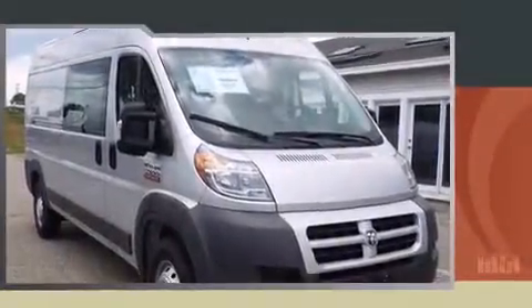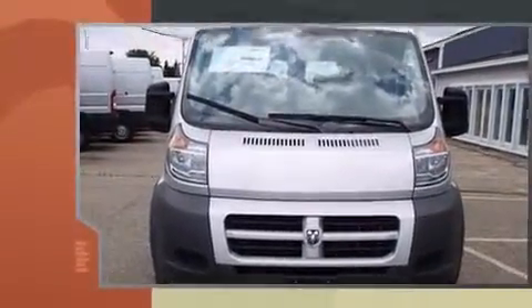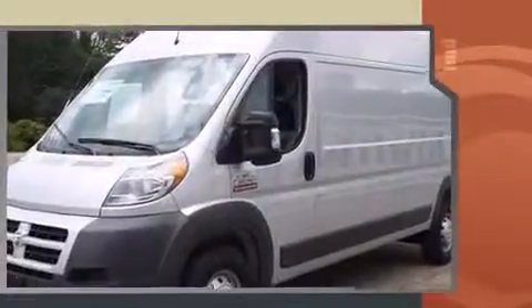Step into the 2014 Ram Promaster 2500. Smooth gear shifts are achieved thanks to the refined six-cylinder engine, providing a spirited yet composed ride and drive.